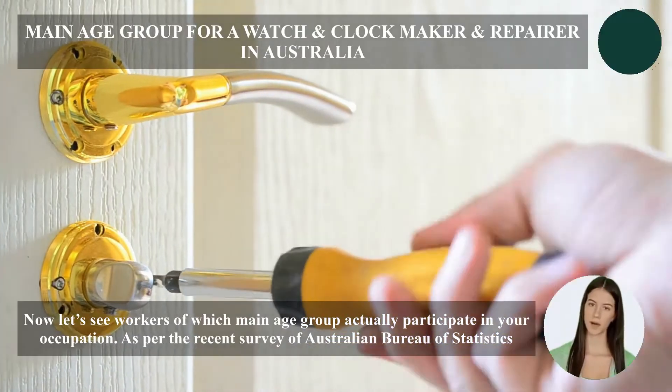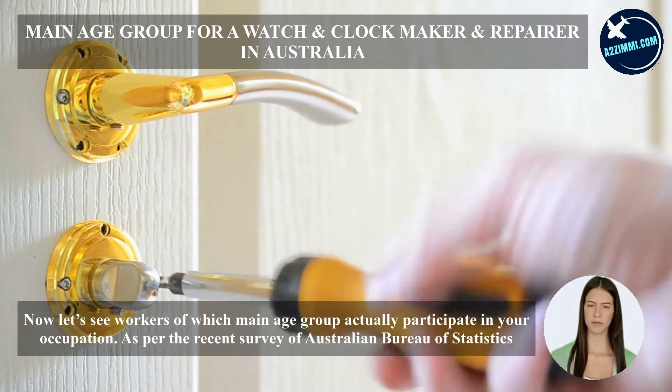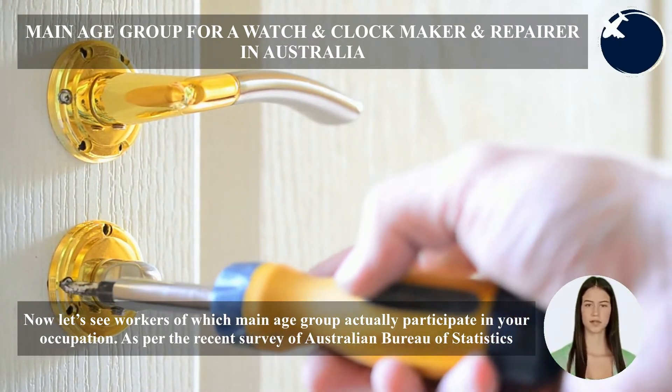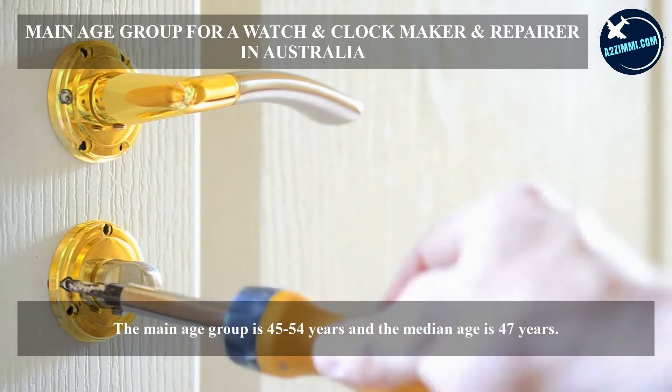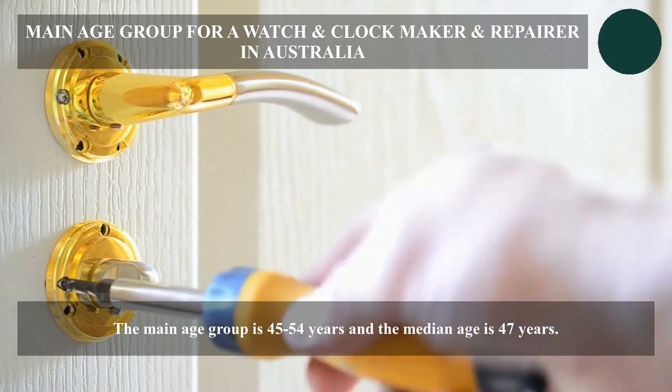Now let's see workers of which main age group actually participate in this occupation. As per the recent survey of the Australian Bureau of Statistics, the main age group is 45 to 54 years and the median age is 47 years.